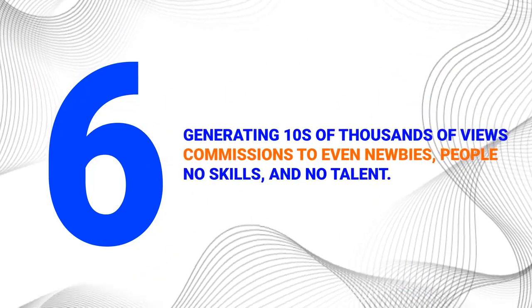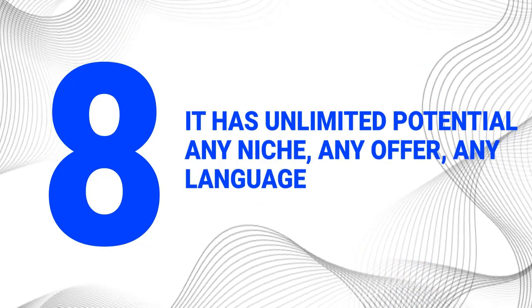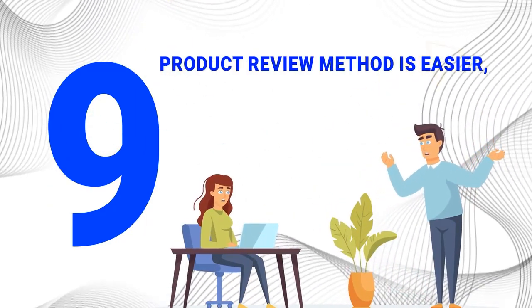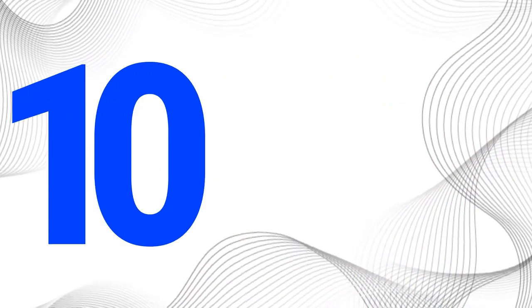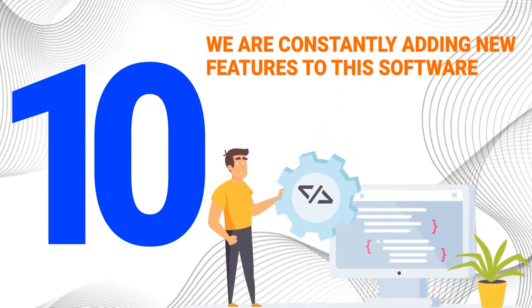6. It's a proven and tested method that generates tens of thousands of views and commissions to even newbies — people with no skills and no talent. 7. Save tons of time, effort, and headache by automating everything. 8. It has unlimited potential. It works in any niche, any offer, any language. Scale as big as you want. 9. Product review method is easier, faster, and more profitable than other online methods you've tried so far, such as Facebook ads, SEO, blogging, e-com, and others. 10. We are constantly adding new features to this software, so you'll always get the latest and best version that comes out.